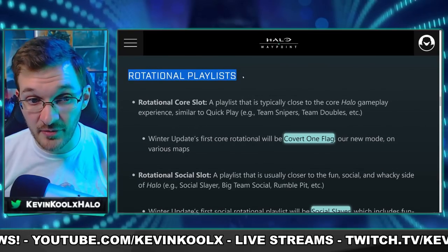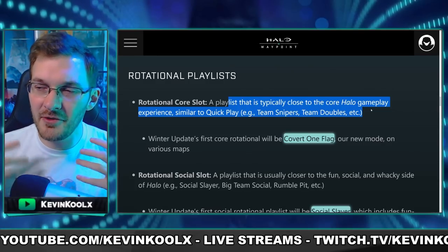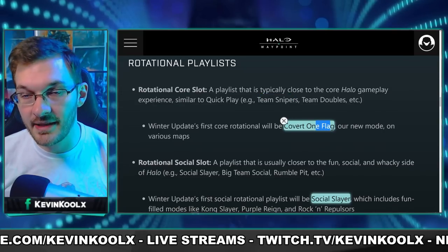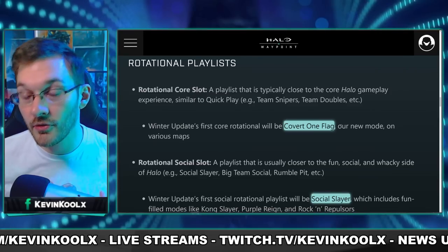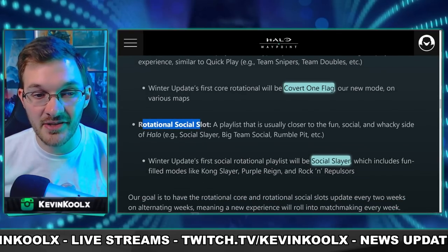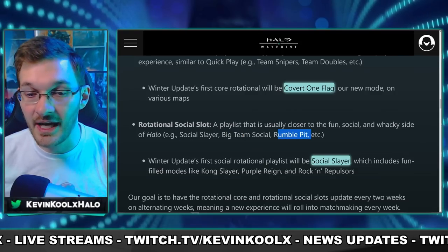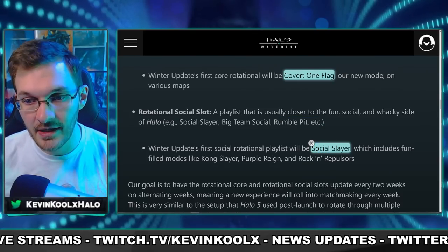They're also implementing a rotational core playlist — modes more in line with what we typically expect for a Halo game, like Team Doubles and Team Snipers. Covert One Flag, that Spies versus Mercs-style one-flag mode, will be the new core rotational mode when the winter update first launches. We also have a rotational social mode, which will be more wacky, fun things to play around with — like Social Slayer, Big Team Social, and Rebel Pit. That first week of the winter update will feature Social Slayer for the social rotational slot.